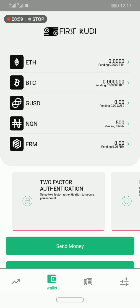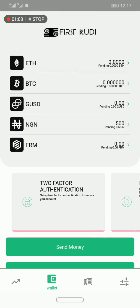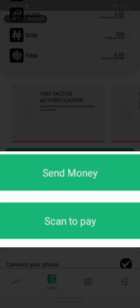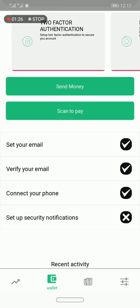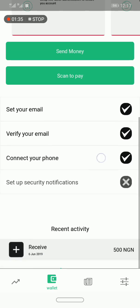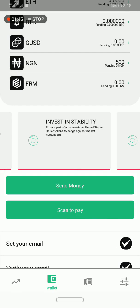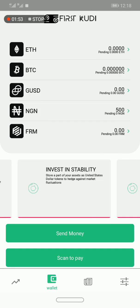Let's take a quick overview of the platform. Right now I am in the wallet section. If I want to send money, I can click on a particular currency and perform a transaction using 'Send Money' or 'Scan to Pay' — that is, scan a barcode to make payments. I'll show you how to do that before the end of this video. When you download the FirstKudi app, you have to verify your email address and phone number. On the homepage, there are additional services like 'Invest in Stability' — GUSD is a cryptocurrency based on the US dollar, so you can hedge your Naira or Bitcoin using GUSD since it's stable to the US dollar.